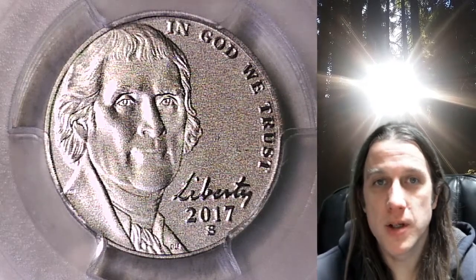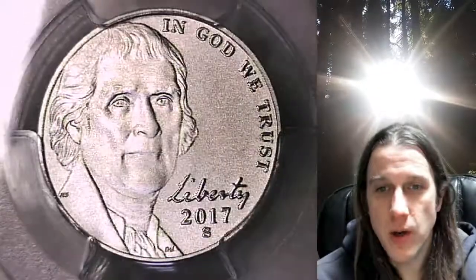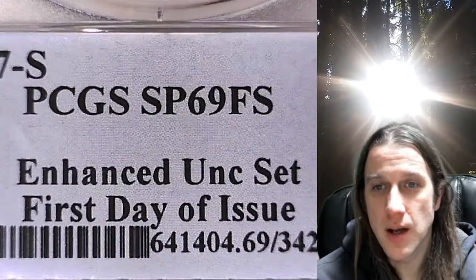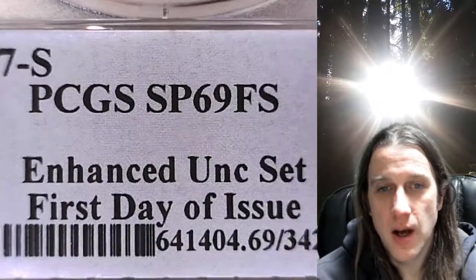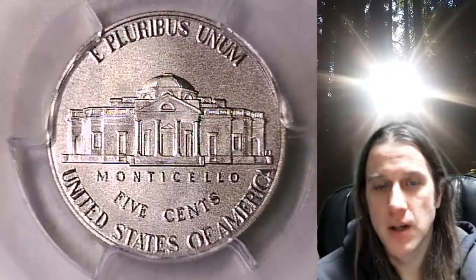Hello again everyone and welcome to Time Traveler's Coin Exchange. The next coin we're going to take a look at is a 2017 S Jefferson Nickel. This one is an enhanced coin from the San Francisco Mint. It has been graded by PCGS and they graded it Special Strike 69 with full steps. This came from an enhanced uncirculated set and it has a first day of issue slab insert. The reverse is featured on the front of the slab here, and we'll take a look at both sides.